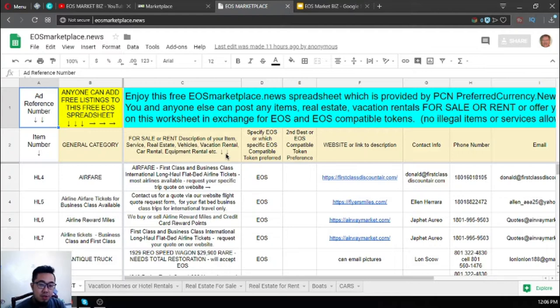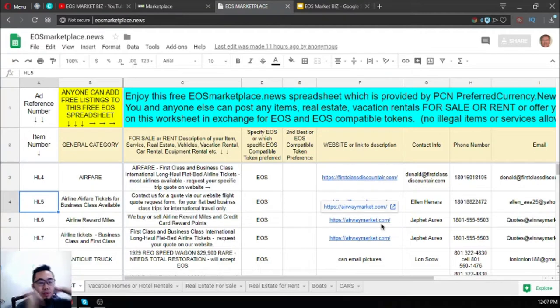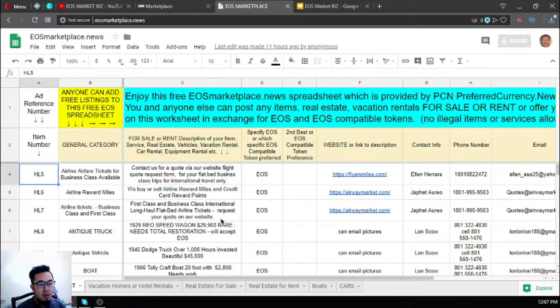Now let's go to usemarketplace.news. These three websites listed are travel websites where you can exchange your EOS for airfare. You can contact Donald Allen Jaffet — their phone numbers and email address are listed. If you're a fan of traveling business class and first class, you can visit this website because it's very cheap and you'll get a lot of discounts.